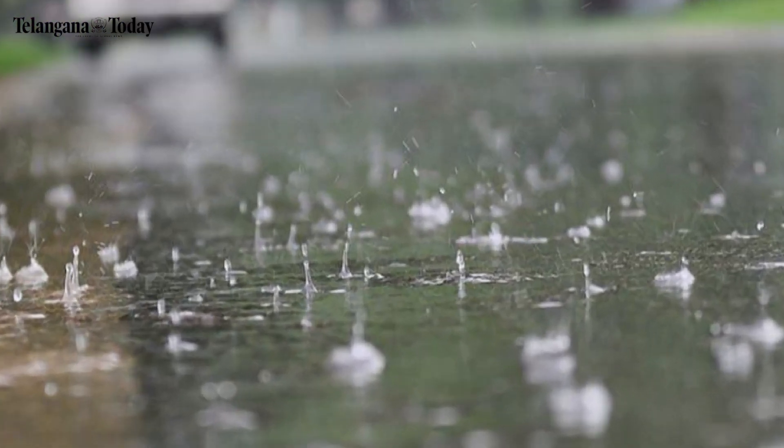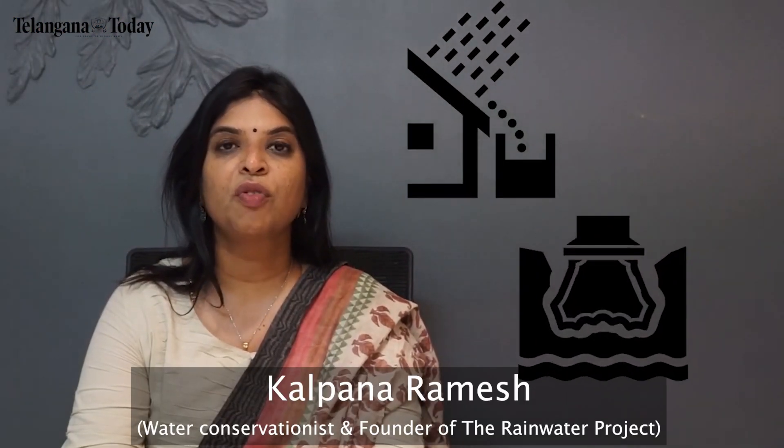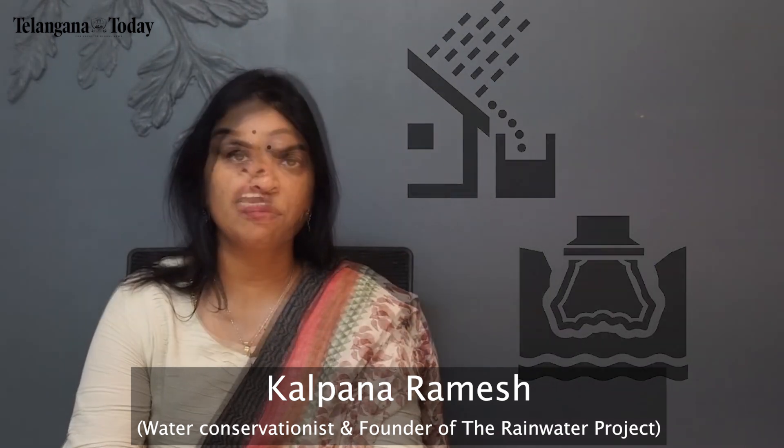But how do you harvest rainwater? For that, let us listen to noted water conservationist and founder of the Rainwater Project, Kalpana Ramesh. We will also be guiding you on different methods of rainwater harvesting.